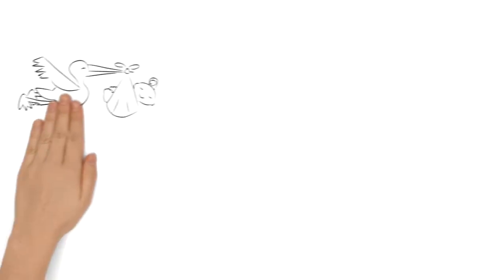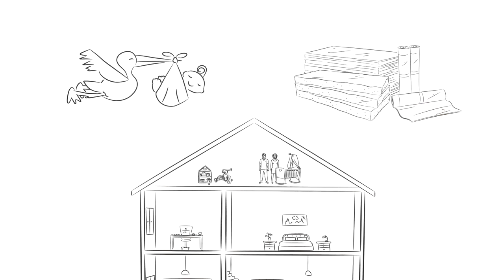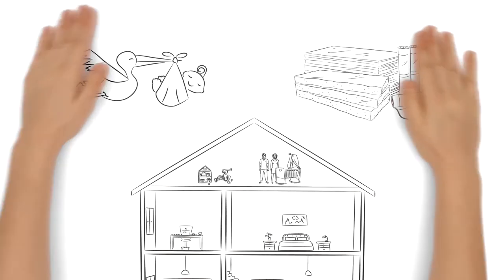Should the residents of our sample house need more space in the future, the attic can be converted into living space. All they would need is suitable insulation and interior lining. And it is done!